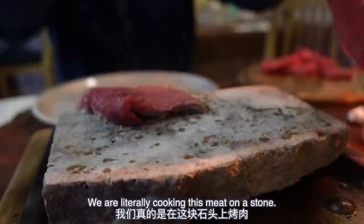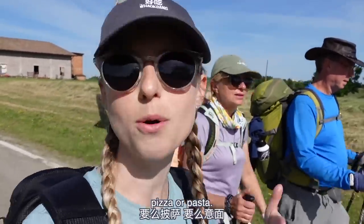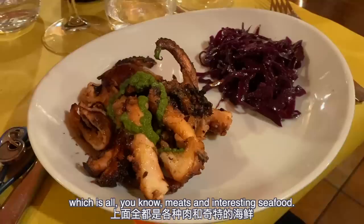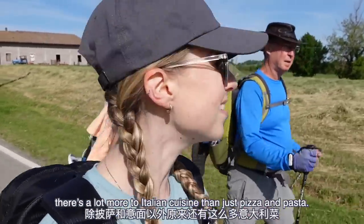We are literally cooking this meat on a stone. Usually when I go to an Italian restaurant I know what I'm going to order before I even get there — pizza or pasta — but here I'm discovering the secondi menu, which is all meats and interesting seafood and lots of different options. I'm learning there's a lot more to Italian cuisine than just pizza and pasta.